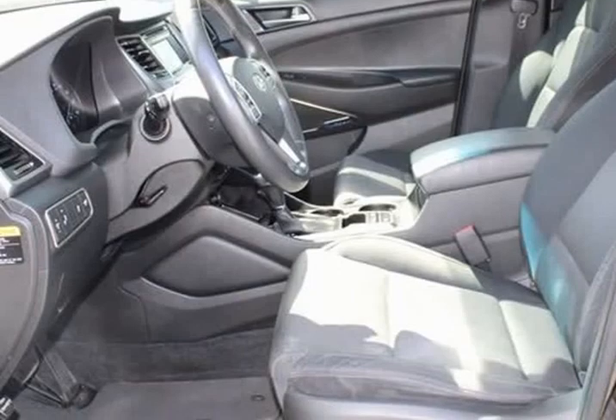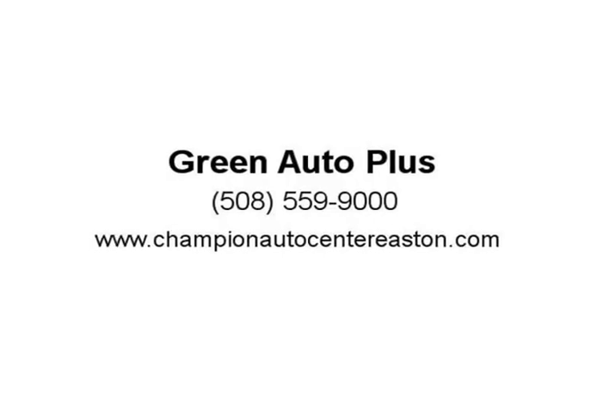By offering first-rate auto repair while helping to protect our environment, we are doing our part to ensure that our environment continues. For more information, visit us at ChampionAutoCenterEaston.com.